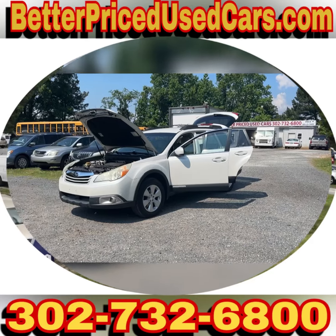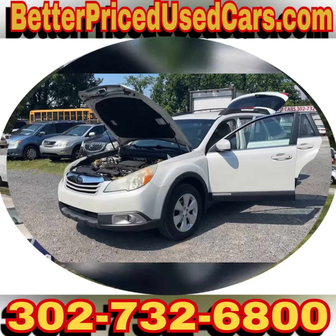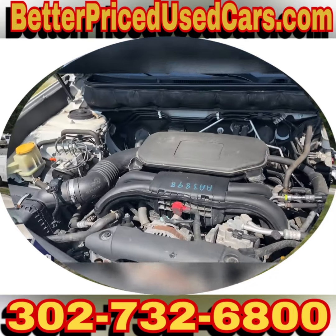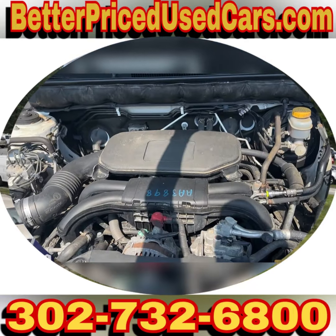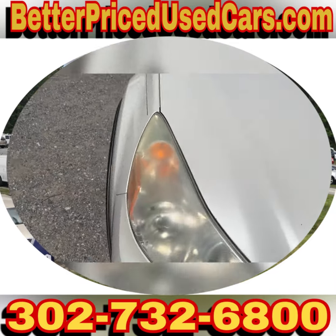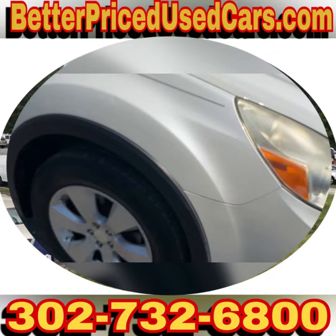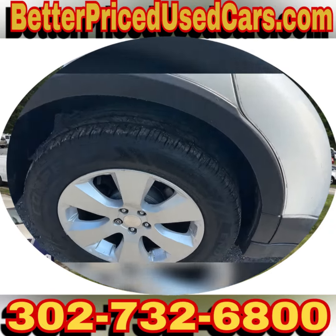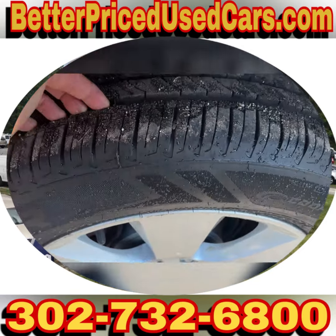You are looking at a 2011 Subaru Outback. This one has the famed 2.5 liter four-cylinder engine. Runs quietly. Recent recipient of a bath. I'm going to have my guy clean these headlights up a little bit. It does have a matching set of Cooper tires. They have a lot of treadwear left on them. They're in pretty good shape.